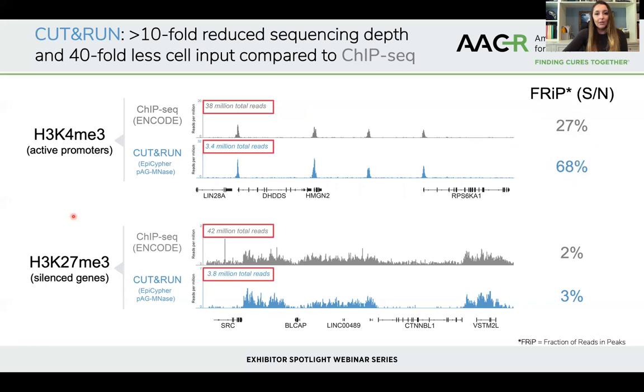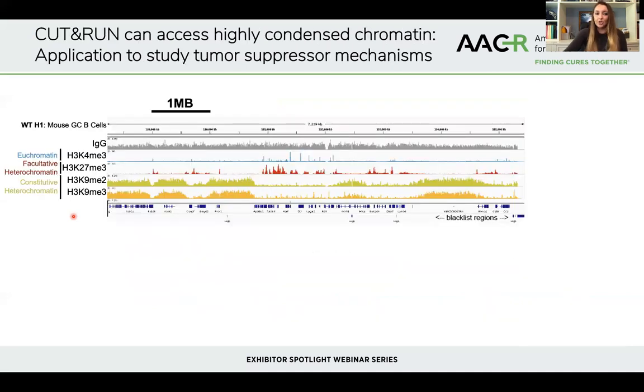This shows that CUT&RUN can be used to profile widely studied histone modification marks. One question that comes up is whether CUT&RUN can access really deeply condensed regions of chromatin that are quite inaccessible because they're repressing genes. We set out to answer this by profiling marks of constitutive heterochromatin — highly compressed regions of chromatin typically marked by H3K9 dimethylation and trimethylation. When we do CUT&RUN for these marks, we see beautiful broad megabase domain peaks consistent with constitutive heterochromatin.